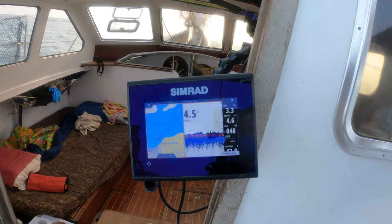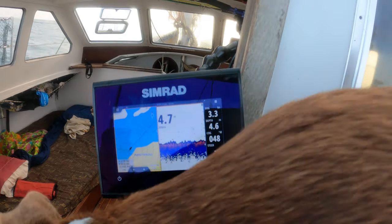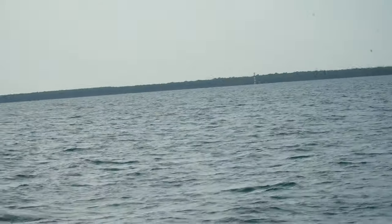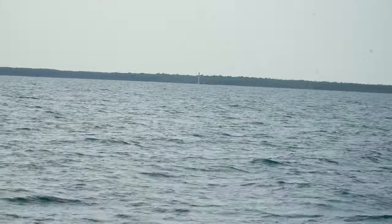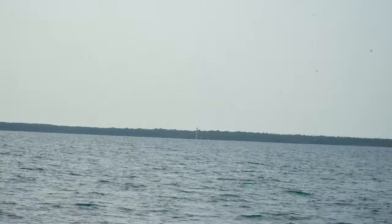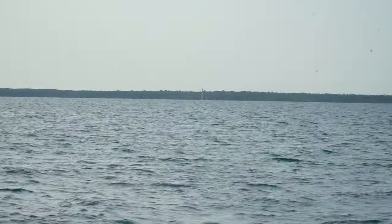We're going to be sailing in less than five meters of water most of the day. Typical Mexico fashion — the light is not lit. We came in last night looking for it on the chart. I could see it right before sunset, but the little light bulb is not working.